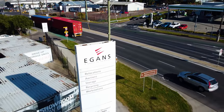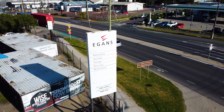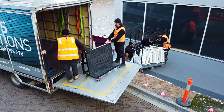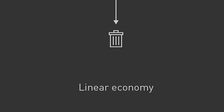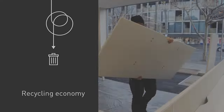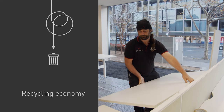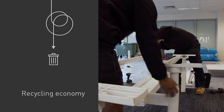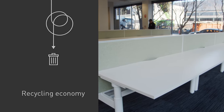With 30 years experience managing commercial furniture, the team at Egan's Asset Management learnt from their experience as wholesale auctioneers in the linear economy. As the market changed and more furniture was going to waste, they became leaders in the recycle economy and soon learned how to divert over 60% of all material from landfill.